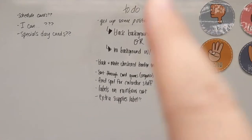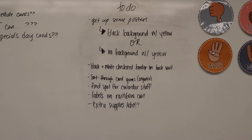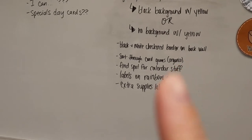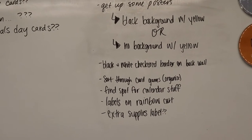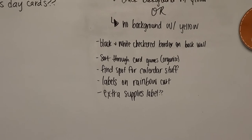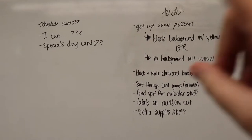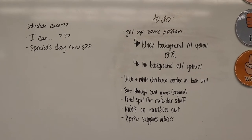On my list today: getting some posters up, figuring out whether I want a black background with yellow or no background, a black and white checkered border on the back wall, sorting card games, math stuff, calendar stuff, labels on the book cart, extra supplies labels, schedule cards, and special day cards. Some of those I can create on my own time, but for decorating I need a bigger ladder. First I'm going to sit down and organize through the math cards to get them easier to access.